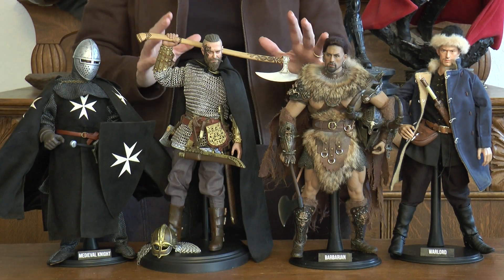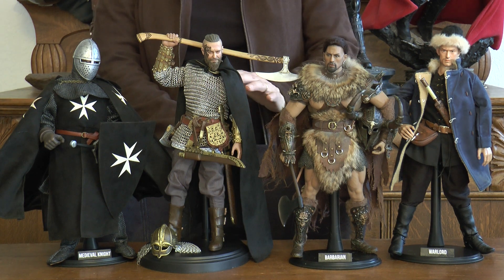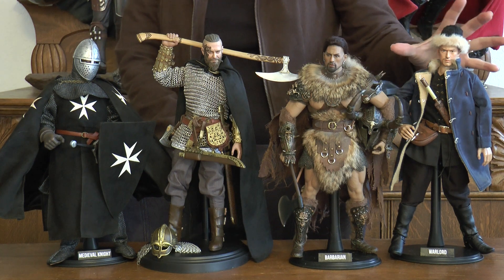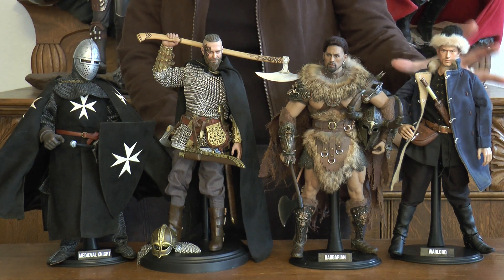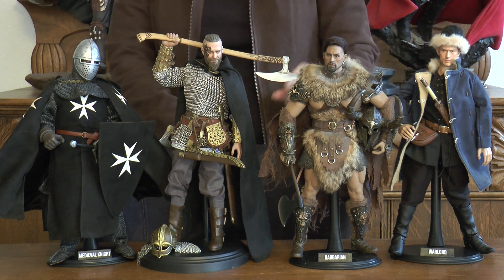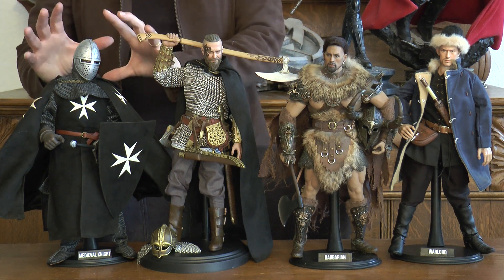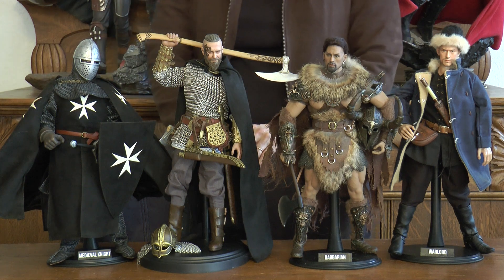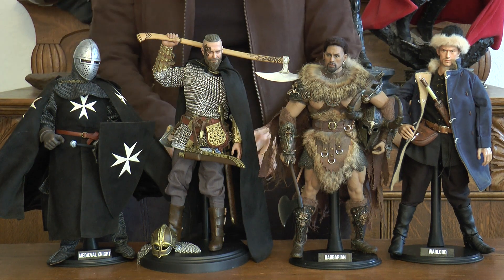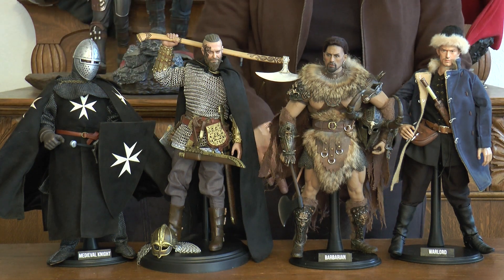Hello everyone and welcome to another episode on our channel. We're continuing down this road of history. This time I have a Chinese warlord that was all custom made, a barbarian, a viking, and a medieval knight. The three latter figures were fully purchased items, but I'll start with the fully customized figure.